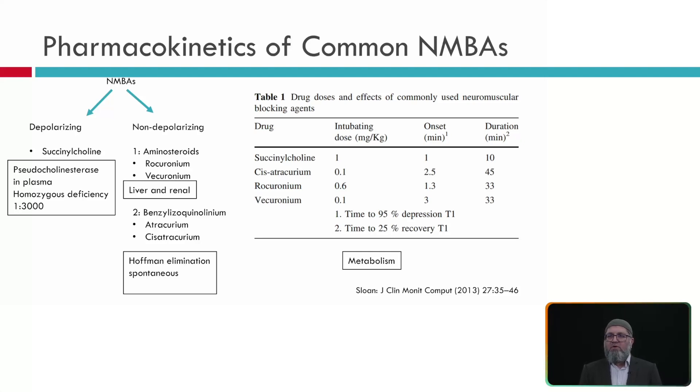The pharmacokinetics of neuromuscular blocking agents, from a paper by Sloan in 2013, show that the intubating dose of succinylcholine is about 1 mg/kg, atracurium 0.1 mg/kg, and rocuronium 0.6 mg/kg.